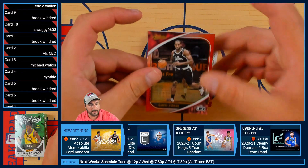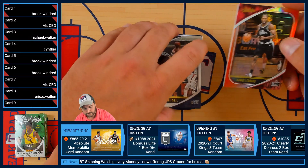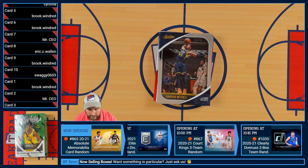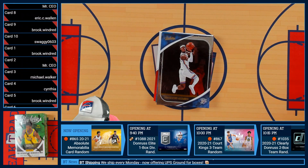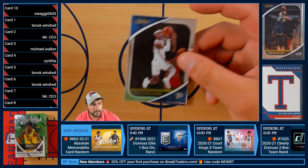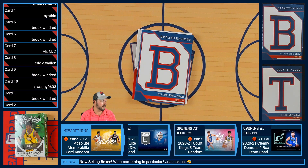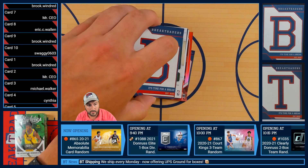First up we have the Kawhi Leonard out of seven... no we don't, that'll be the fifth one. We have the Donovan Mitchell base — Donovan Mitchell of the Utah Jazz. Following that up, we have Shai Gilgeous-Alexander of the Oklahoma City Thunder.